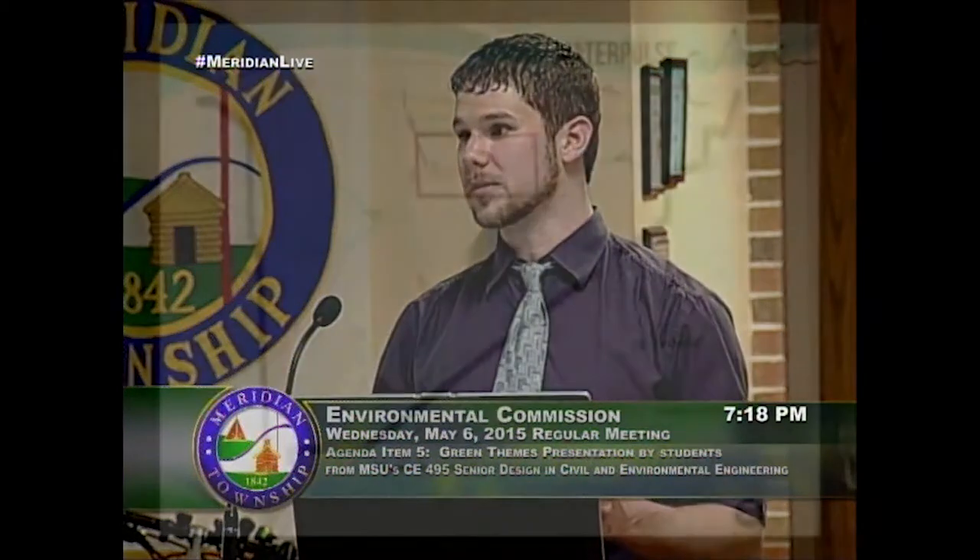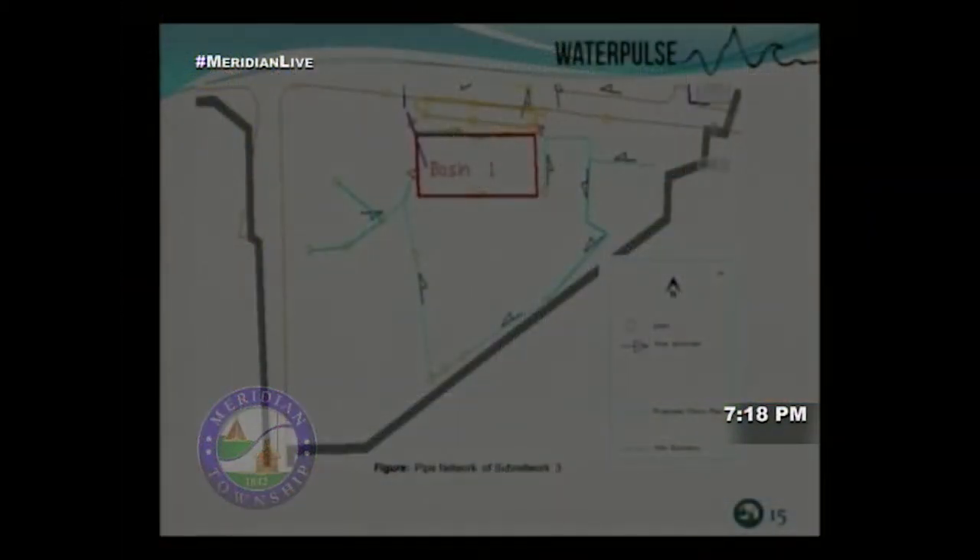To clarify the color coding: the three sub-networks are shown — we're starting with Sub-network Three in yellow at the bottom. The cyan represents the proposed pipe network. Since we had no information on existing pipe sizes, we decided to lay new piping in that area. In red is the underground detention basin location, not drawn to scale.